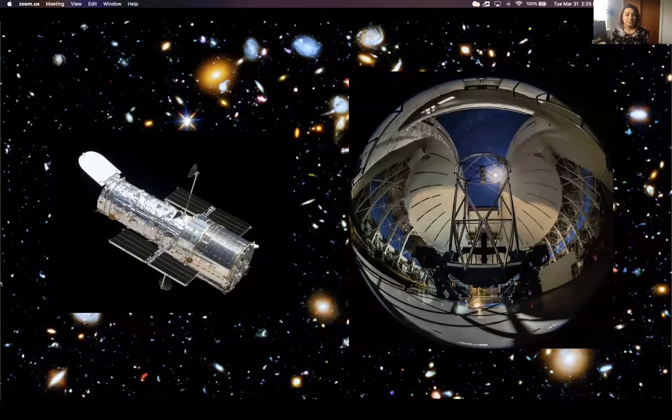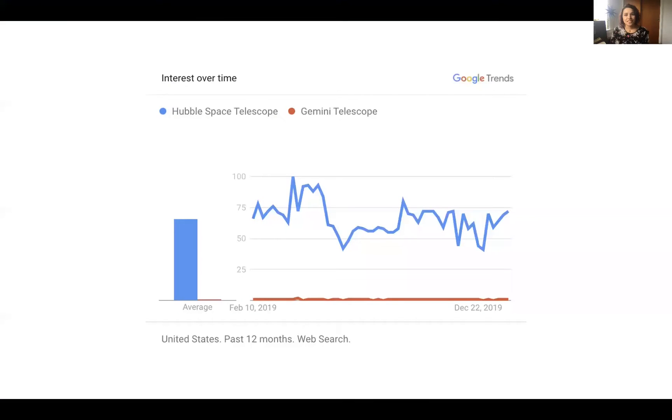Now I know what you're all thinking — Jocelyn, you went from working on Hubble to Gemini? When I poll people if they've heard of each telescope, the response is pretty clear as to who wins the popularity contest. We have Hubble pictured here on the left and the Gemini telescope on the right. Google Trends data does not lie — you can see the number of Hubble searches over the past year in blue and Gemini in red. But both ground-based and space-based telescopes have a lot of value, so today I'm going to be talking about what some of these differences are and maybe in the meantime validate my life choices.